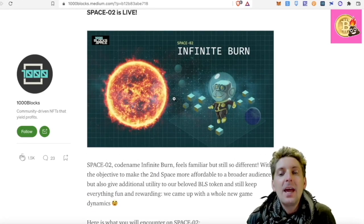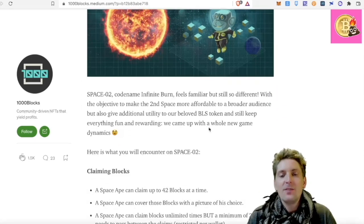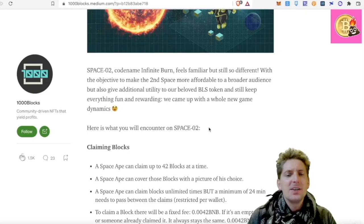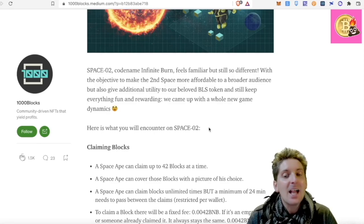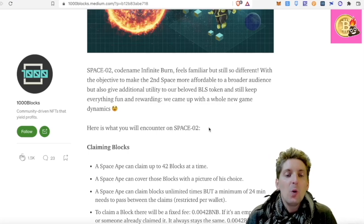Space 2 is all about infinite burn — that's the theme of it. Space 2's code name feels familiar but still so very different, with the objective to make the second space more affordable to a broader audience, but also give additional utility to the BLS token and still keep everything fun and rewarding. We came up with a whole new game dynamic.